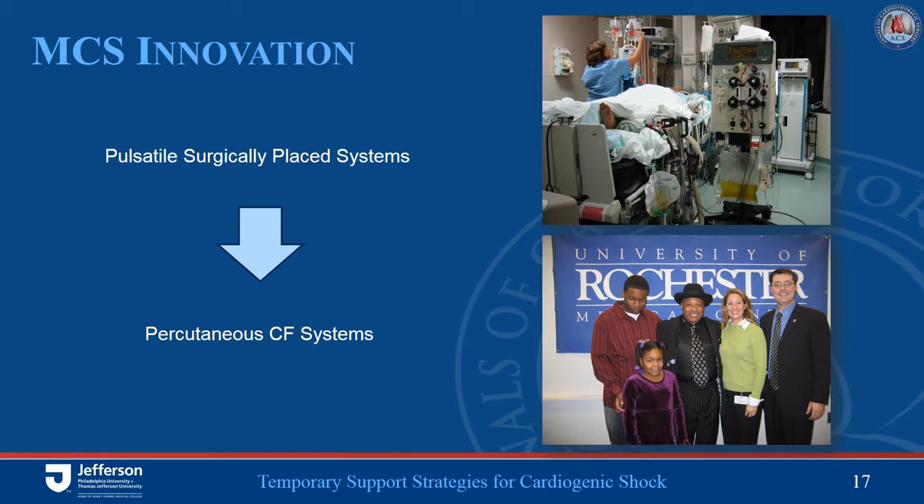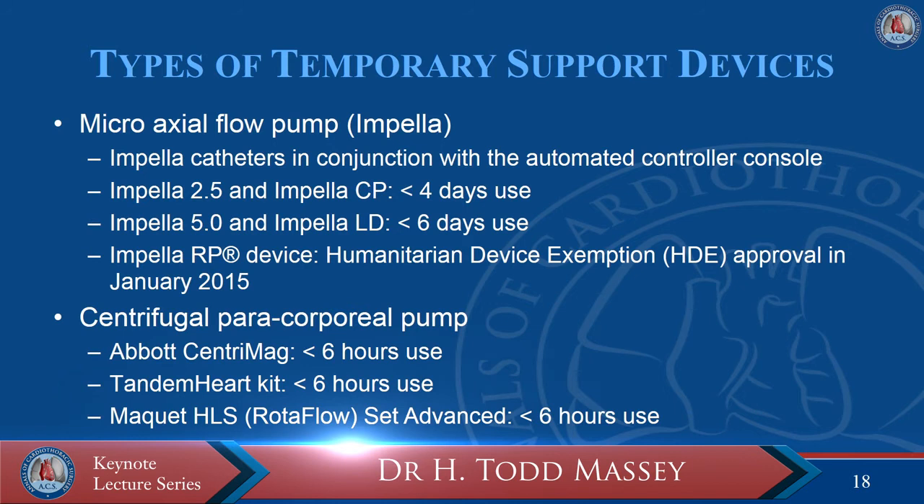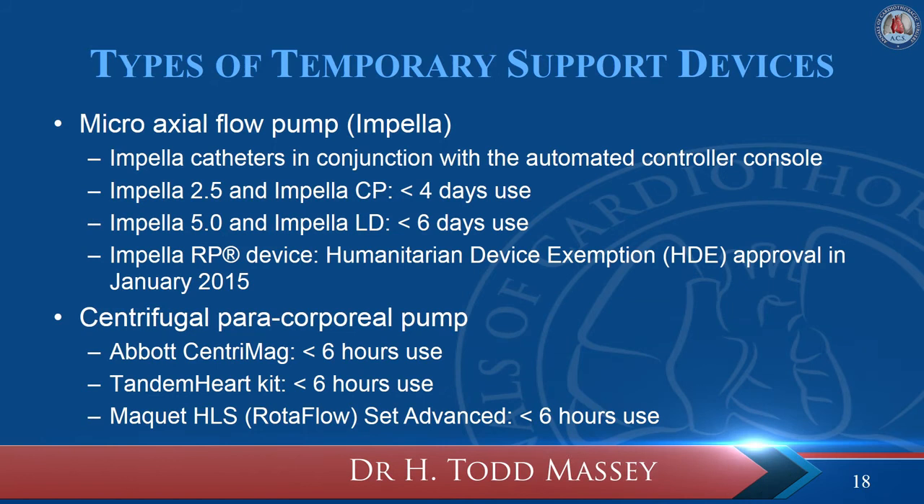Over the nearly two decades since FDA approval of the Abiomed BVS-5000, there has been a transition away from surgically placed central pumps to more peripherally placed continuous flow devices. These can be broadly divided into two groups: microaxial flow pumps, represented by the Impella, and centrifugal paracorporeal temporary pumps. The centrifugal pumps are typically deployed either in conjunction with an ECMO system with an oxygenator, or independently as VAD systems — with the exception of the CardioHelp system, which has an integrated oxygenator. With peripherally placed pumps, the degree of support available is dependent on cannula size — the larger the cannula, typically the greater the flow.